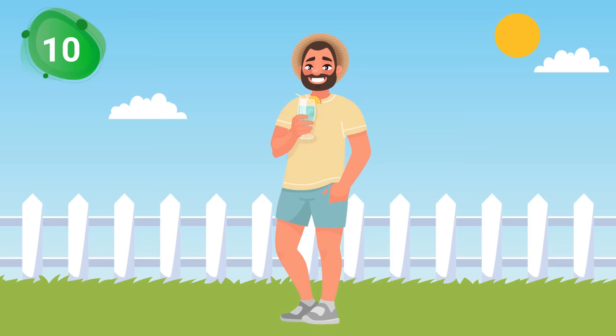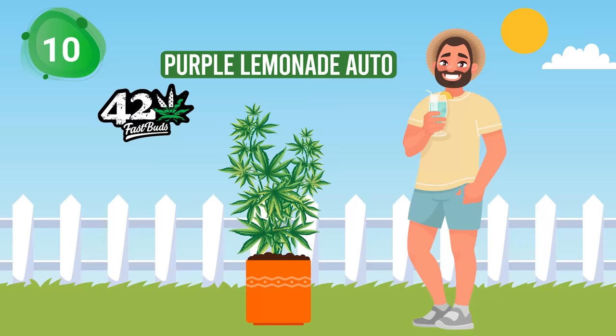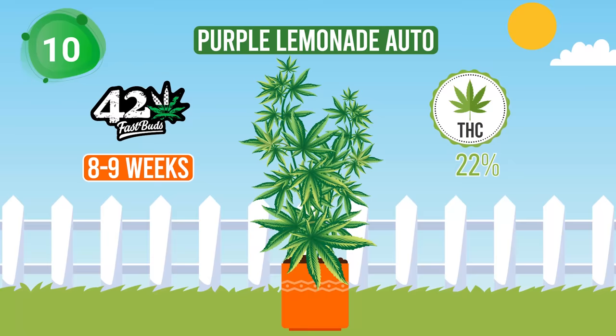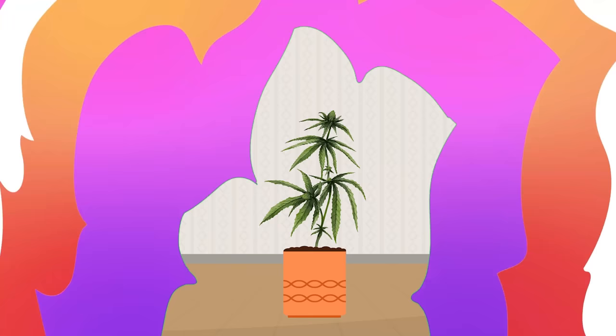Starting off at number 10, like a refreshing summer beverage, we have Purple Lemonade Auto by Fast Buds. This radiant auto-flowering strain pops up in just 8 to 9 weeks, but don't be deceived — with a THC content of 22%, this zesty delight is anything but a lightweight.